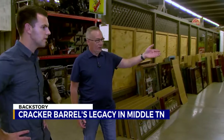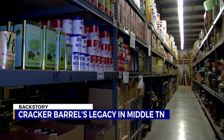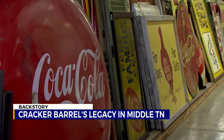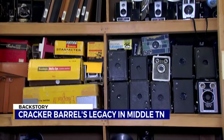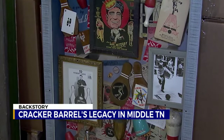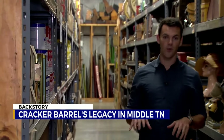Lebanon is famous for the home office of Cracker Barrel. Inside this massive warehouse, you'll find the decor and design that has once or will soon call a Cracker Barrel store home. We just want to put a smile on people's faces when they come in with all the retail product.